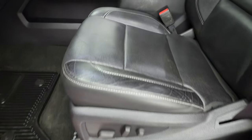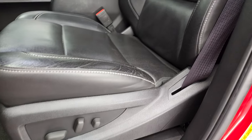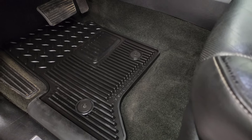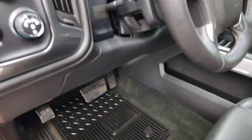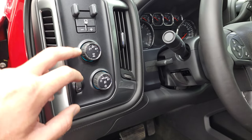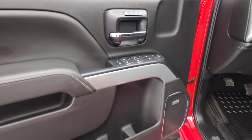Inside, the LTZ package gives you the black leather interior. There are no rips or tears on the seats — very nice and clean. Both of these front seats are heated and cooled and power. Factory all-weather floor mats. Tilt and telescopic steering wheel. Auto headlamps. Four-wheel drive selector. Factory brake controller. Power windows, power locks, power mirrors, and memory driver's seat.